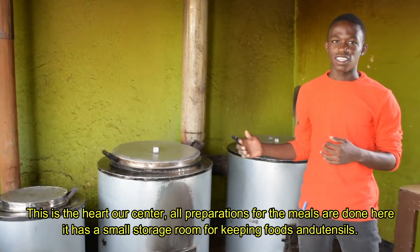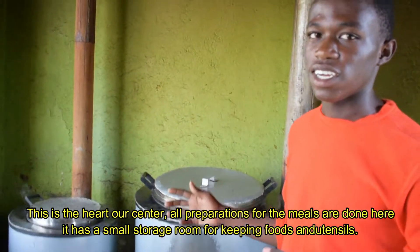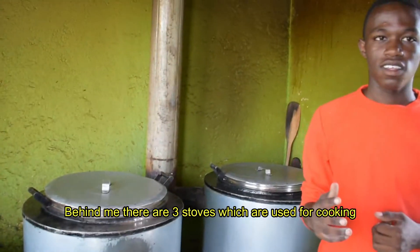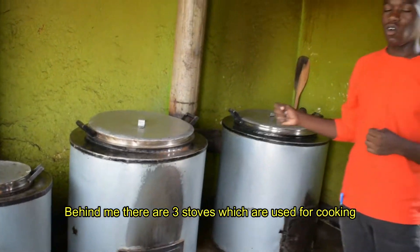This is the heart of our centre. All preparation of meals is done here. It has a small storage room which is used for keeping food and utensils. Behind me there are three stoves which are used for cooking.